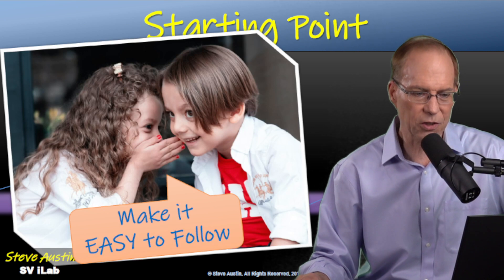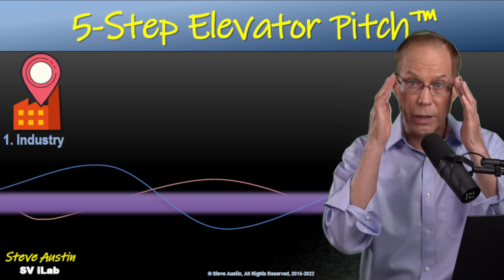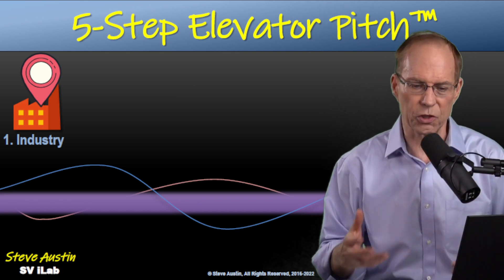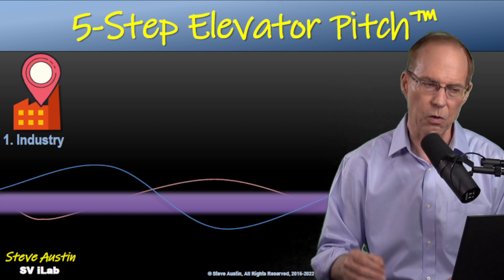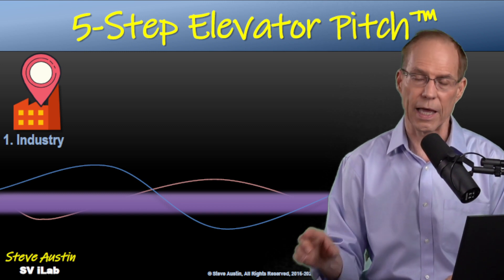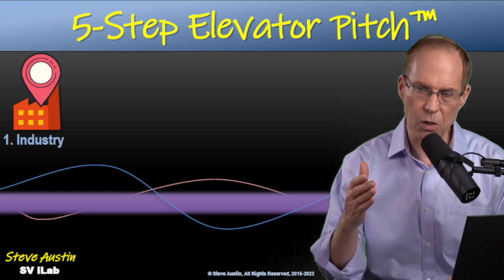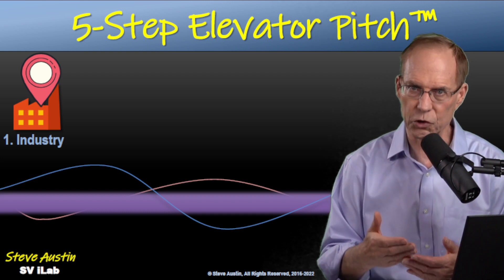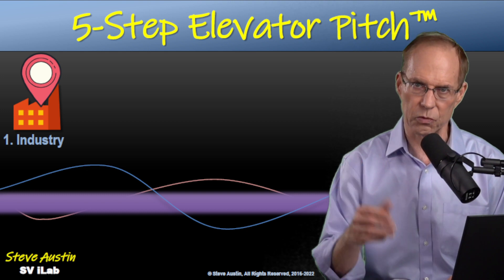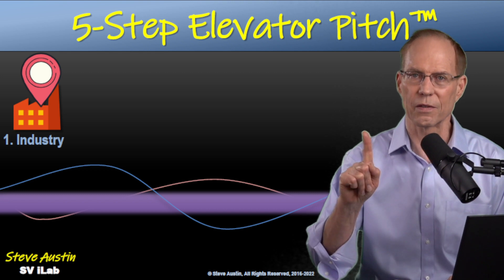Five-step elevator pitch — let's get started. First, we want to make it easy to follow. Imagine you're in a crowded room or online — people are coming and going, there are distractions. If you start with something technical or too detailed, people can easily lose you. So we'll start with the industry first — just one phrase or one sentence. For example: 'We're in agriculture technology,' or 'We do artificial intelligence for financial analysis,' or 'We are in the steel industry,' or 'We're in shipping the last mile to the consumer.' One sentence. That's all.